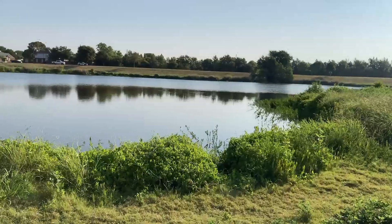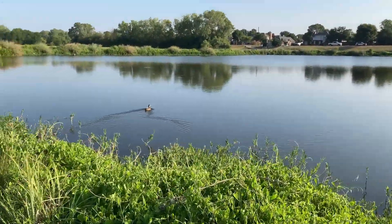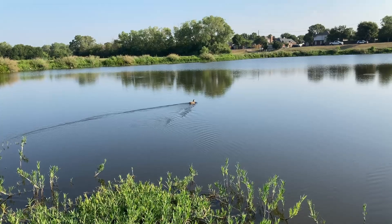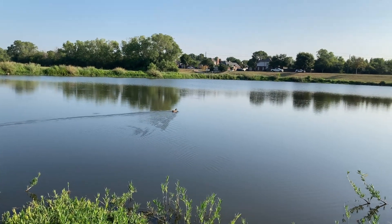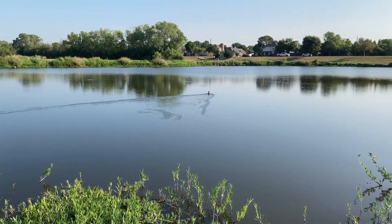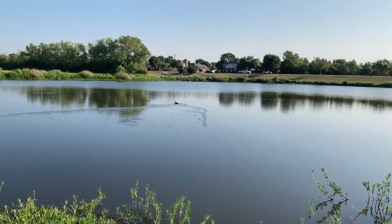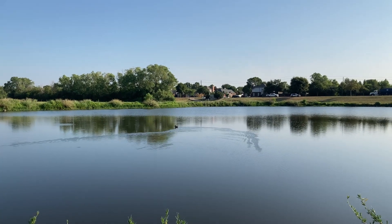Okay, there it is. I think it's just a mallard. It's a mallard but it's a beautiful one. I'm going to try to take some pictures.